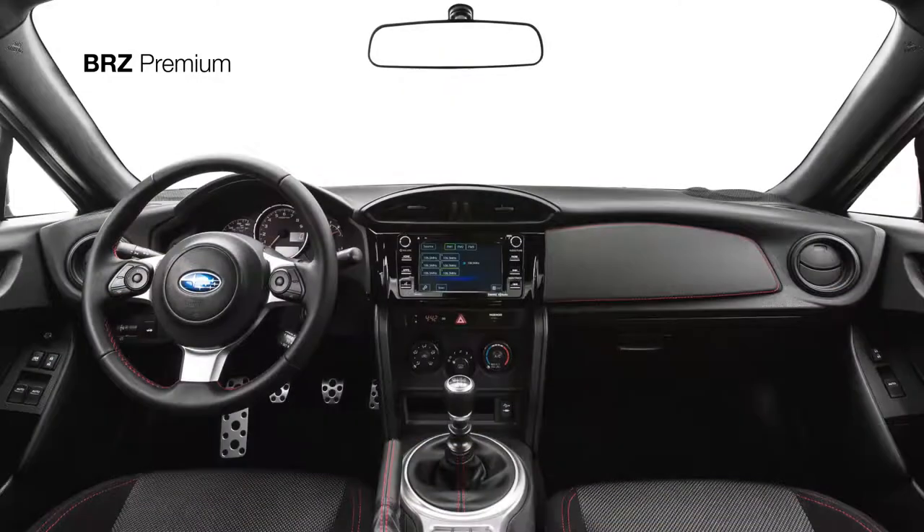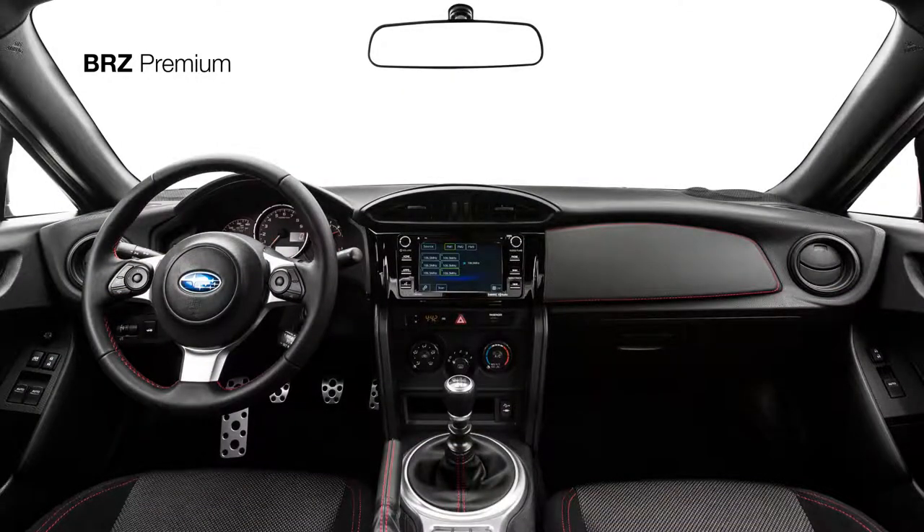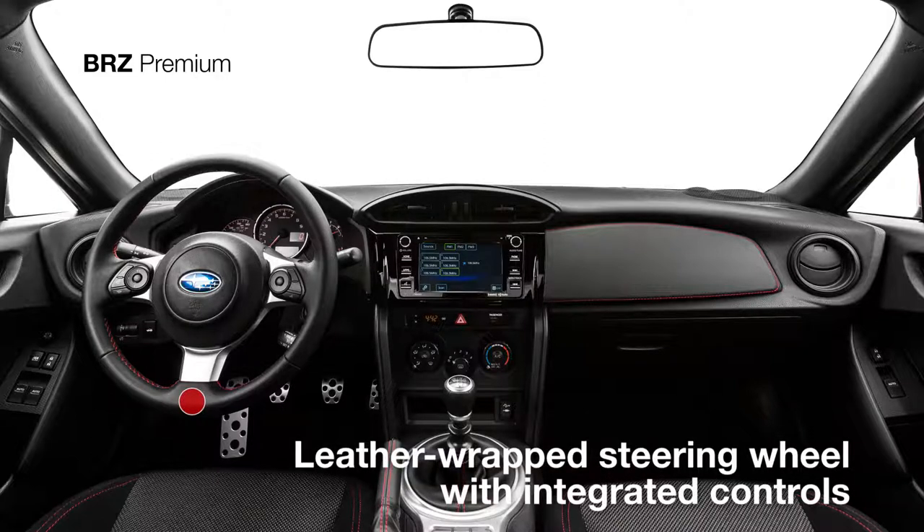The interior of the BRZ Premium offers driver-centric ergonomics and a list of features poised to exceed expectations. It comes standard with cloth-trimmed, performance-designed front seats and a leather-wrapped steering wheel with audio, Bluetooth, and cruise control switches.